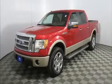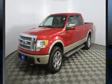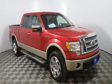Climb inside the 2010 Ford F-150. It features four-wheel drive capabilities, a durable automatic transmission, and a powerful eight-cylinder engine.